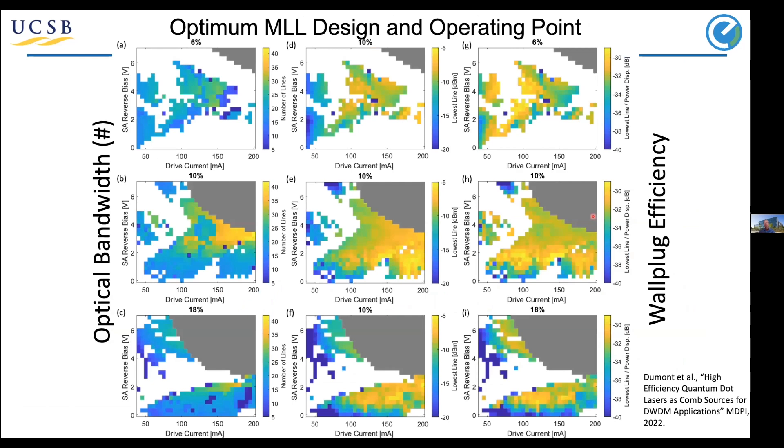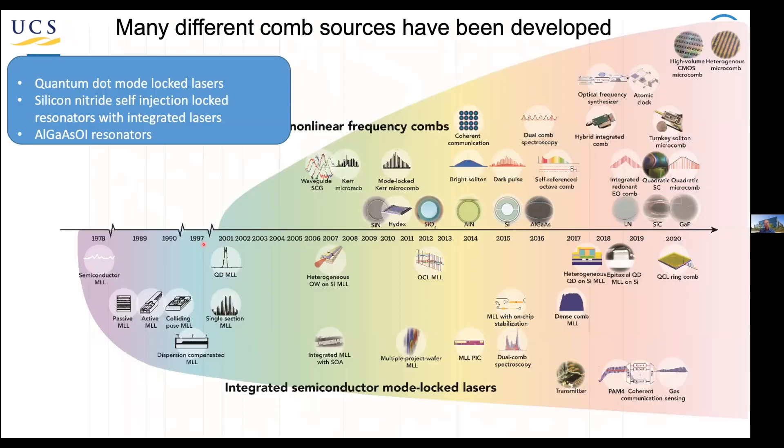Mario Dumont in my group has been focused on how to optimize these mode-locked sources. He has very detailed models and measurements on how to maximize bandwidth, maximize wall-plug efficiency, and find designs with maximum bandwidth. It's a very rich, complicated but interesting subject. That's one way to generate combs — mode-locked lasers — and it's been done for the longest time across a variety of technologies.